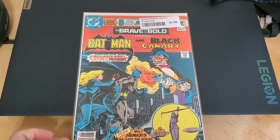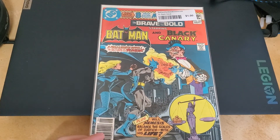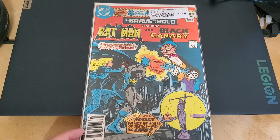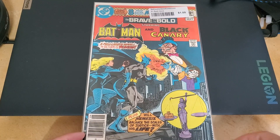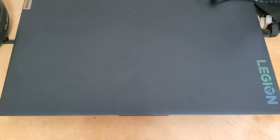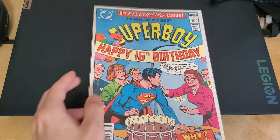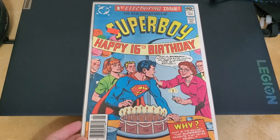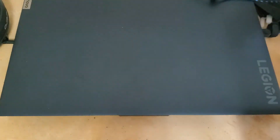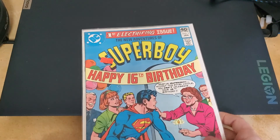Here's some older ones again. The Brave and the Bold — Batman and Black Canary. Really cool comic. And another Superboy in here — happy sixteenth birthday.